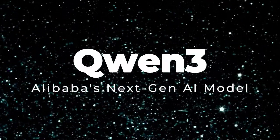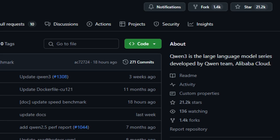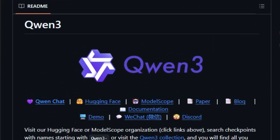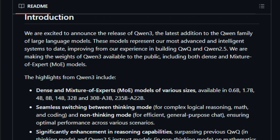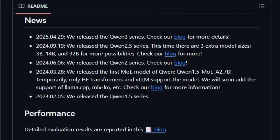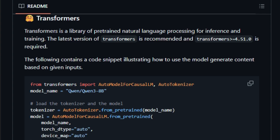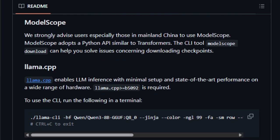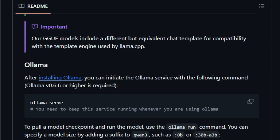Project number five: Qwen3 — Alibaba's next-gen AI model. Qwen3 is the latest open-source large language model series developed by Alibaba Cloud's Qwen team. What sets Qwen3 apart is its unique ability to seamlessly switch between two operational modes: thinking and non-thinking. The thinking mode engages deeper reasoning paths, ideal for complex tasks like coding and mathematical problem solving, while the non-thinking mode is optimized for efficient, general-purpose dialogue. This dual-mode functionality allows Qwen3 to adapt to various scenarios without needing to switch between different models. Qwen3 also features extensive multilingual support, having been trained on 36 trillion tokens across 119 languages and dialects.